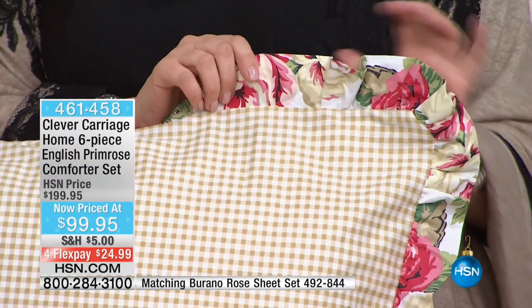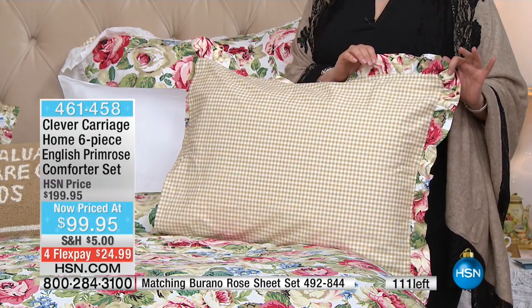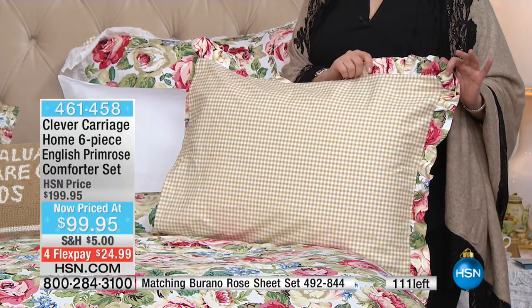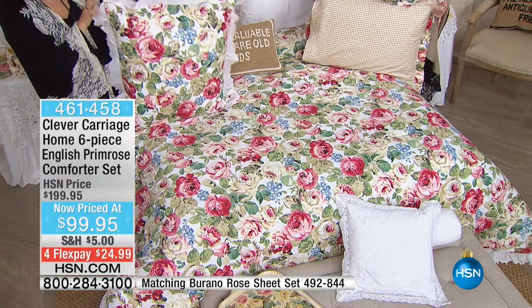We have a bit of a hold — everyone is literally rushing, and I'm pretty much guaranteeing every single one of these is going to sell out. Twin size: zero left, sold out. Queen size: 71. King size: 44. So don't wait on this.